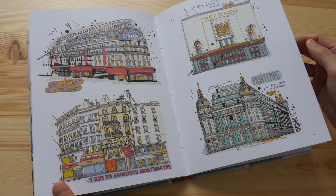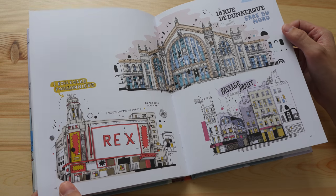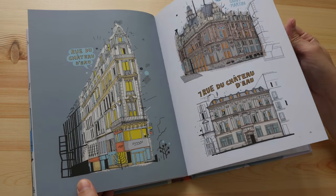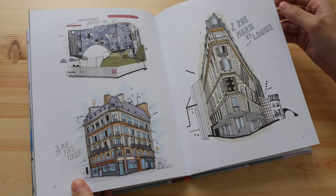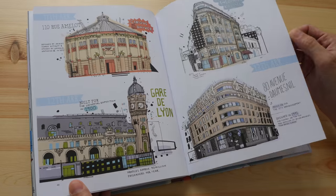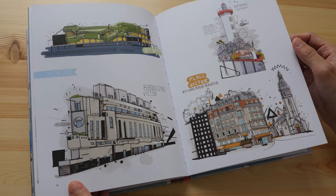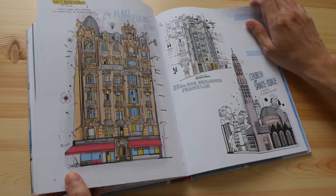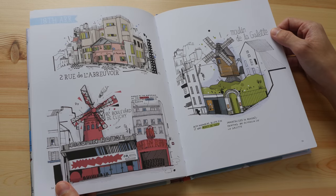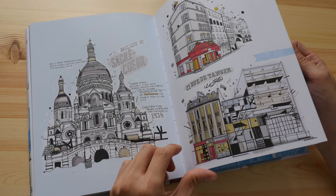If you like this book, be sure to check out his earlier two books — the ones on New York and London. There is not much text in the book except for the names of the buildings and also the address and street name, but other than that not a lot of text, maybe some short captions.